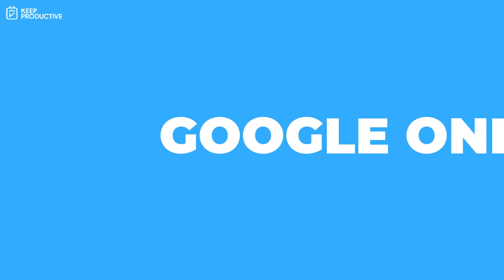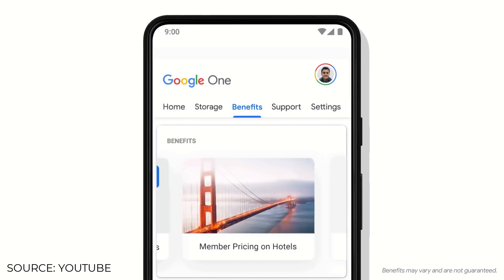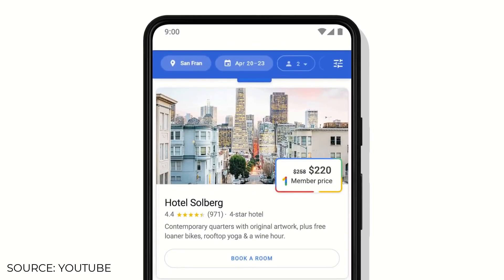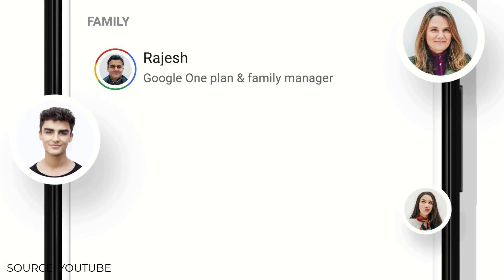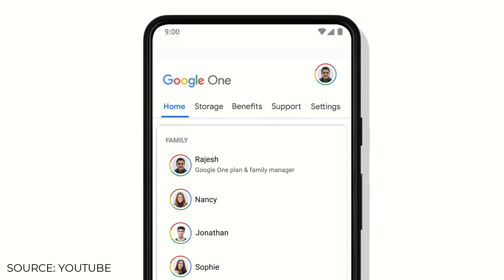If you don't want the hassle or you'd like to continue using Google Photos, there is a 100 gigabyte storage plan at $1.99 per month, or $19.99 if you pay annually. For all the features Google Photos offers, it's not a bad bet.